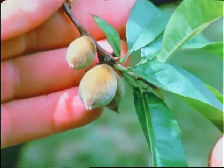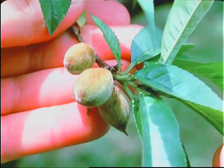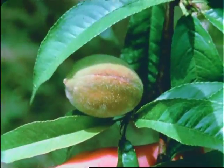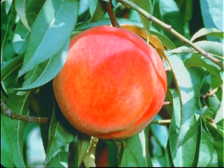Soon small peaches form from the blossoms. The warm Carolina sun goes to work and day by day the fruit grows larger. After a few weeks, they show the first tinge of color and finally develop into mature sun-blushed beauties.